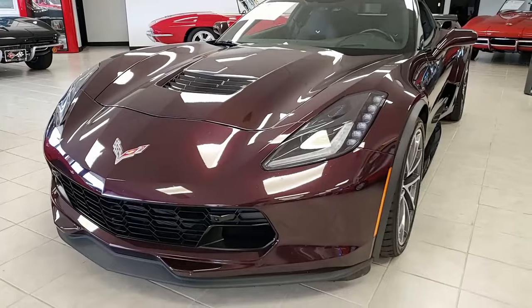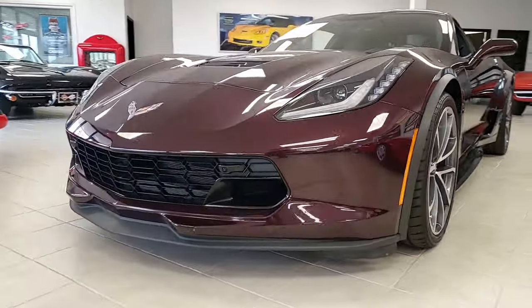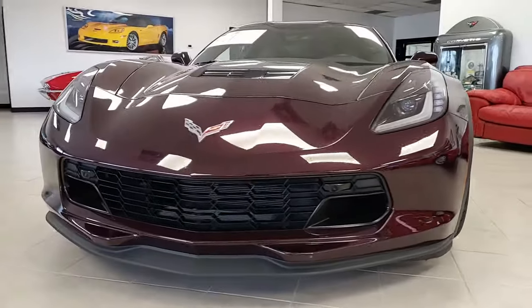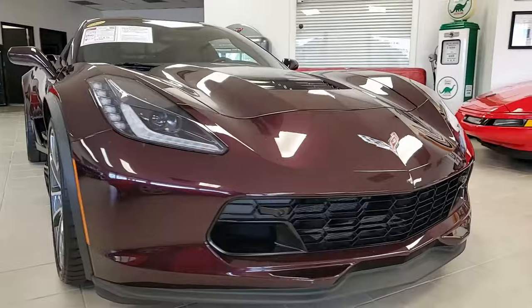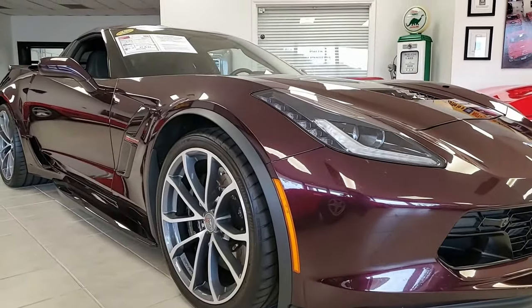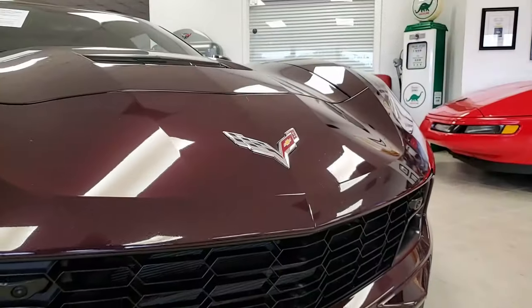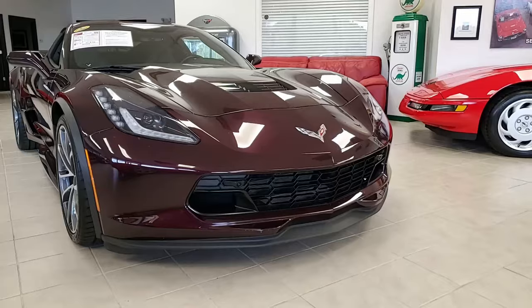Beautiful car. Factory features include the $4,455 2LT Preferred Equipment Group: heads-up display, Bose 10-speaker stereo system with steering wheel controls, auto dimming mirrors, heated and vented seats, dual power seat bolstered lumbar, and advanced theft deterrent. The car has universal garage door transmitter memory package and also has a front view camera.